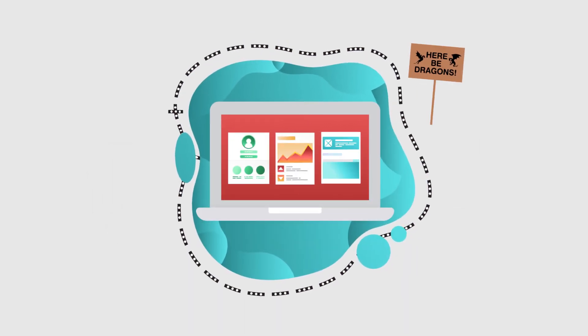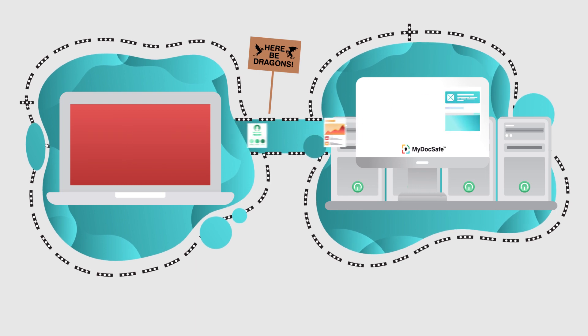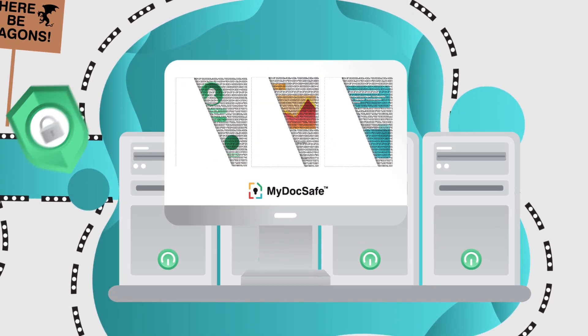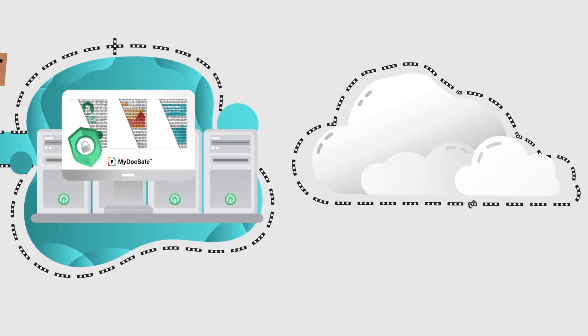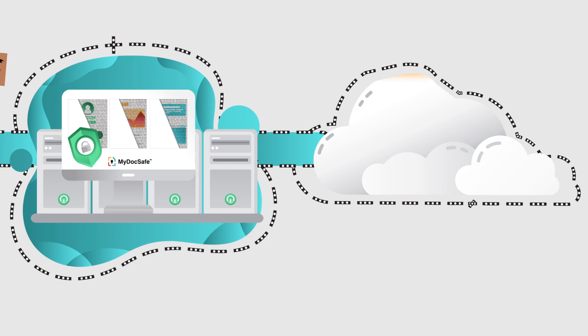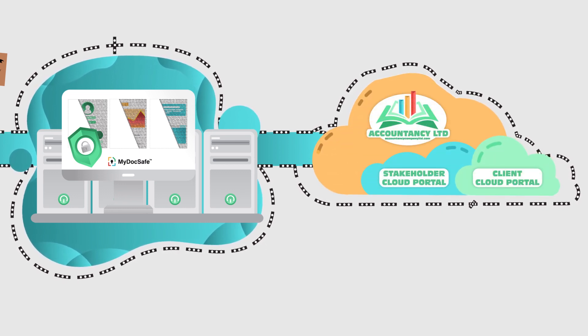Even when your data needs to leave your corporate perimeter, it never leaves our servers, and is encrypted at rest with banking-grade cryptography. Remote access is provided via secure cloud-based portals for both internal and external stakeholders, branded with your company's colors, logo, and even your domain.